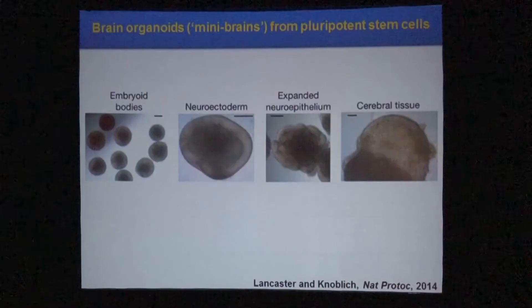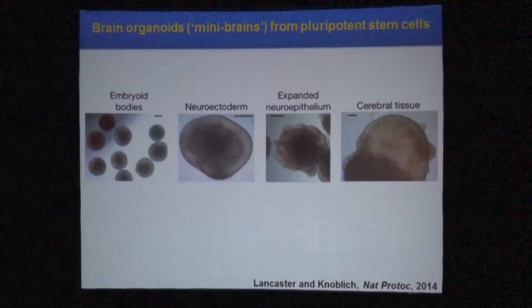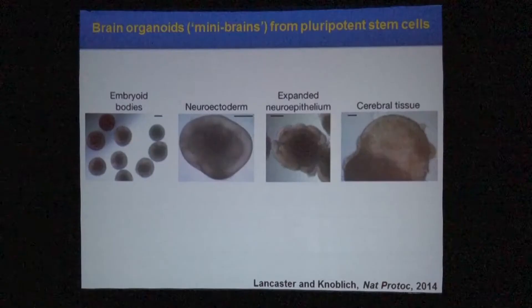Another very recent advance — just a few months old — coming from the lab of Knoblir: there is now a way to generate mini-brains, brain organoids. This is cerebral tissue generated in a lab, about half a millimeter in size, but with all the layered structure of a real brain. It's really very impressive, and we've reproduced it in our lab.